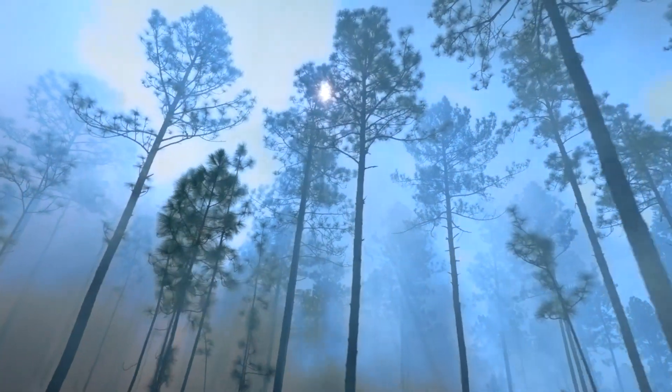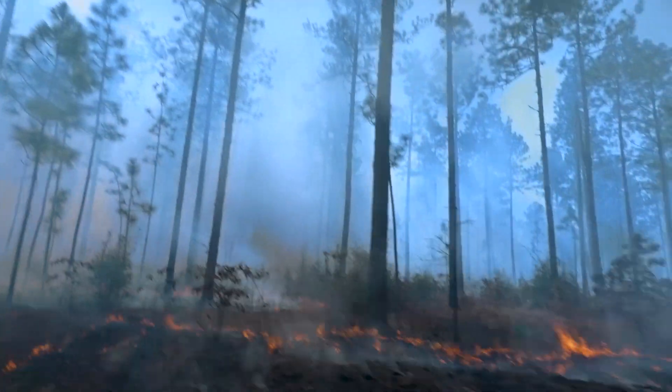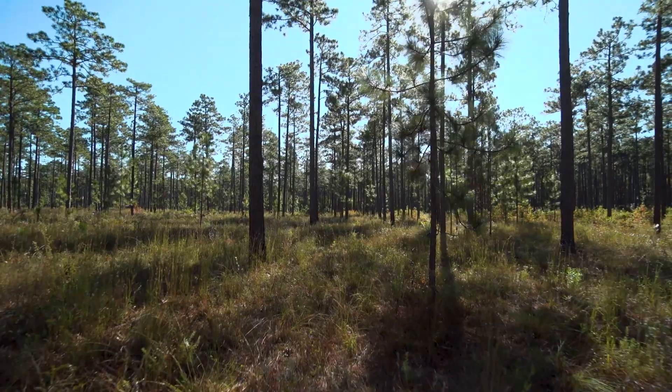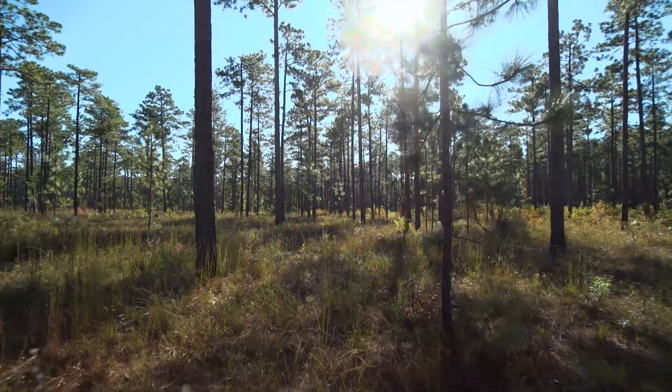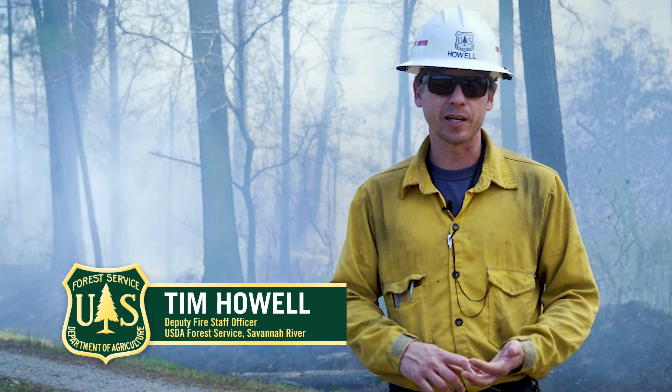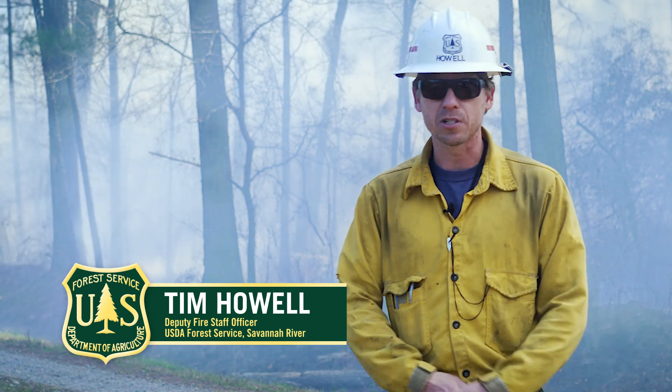The Forest Service uses prescribed burns to reintroduce fire into what was once a fire-dependent landscape and to help restore a healthier forest at SRS. Most wildfires have uncontrolled intensity and that's what can be hazardous for the public and hazardous for our natural resources here on site.